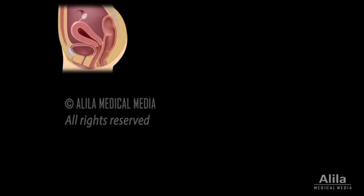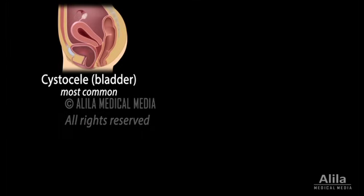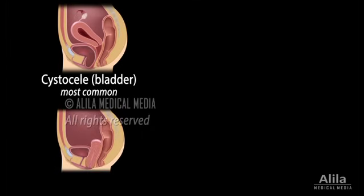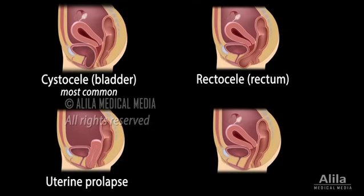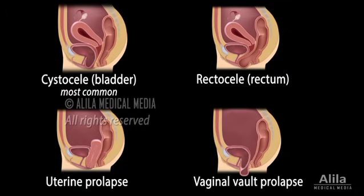Common types of prolapse include prolapse of the urinary bladder, called cystocele; prolapse of the uterus, or uterine prolapse; prolapse of the rectum, called rectocele; and dropping of the top portion of the vagina toward the vaginal opening, called vaginal vault prolapse. This type commonly happens after surgical removal of the uterus, which normally holds the vaginal vault in place.